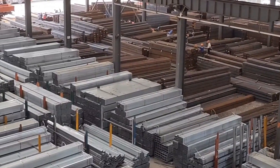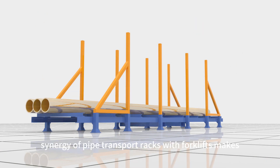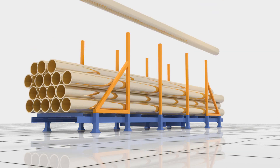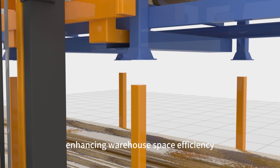In a bustling production environment, effective space utilization is key. The perfect synergy of pipe transport racks with forklifts makes vertical storage simple. Even the upper levels of space can be fully utilized, enhancing warehouse space efficiency.